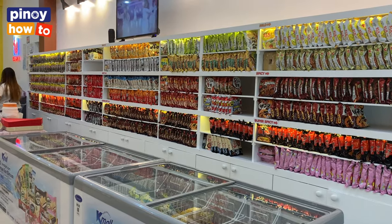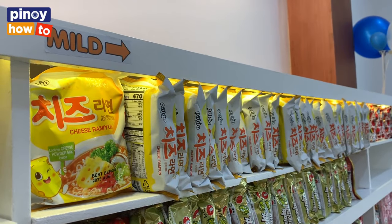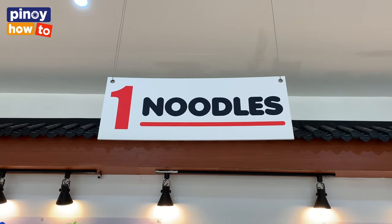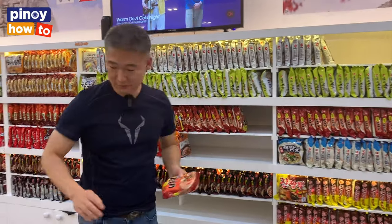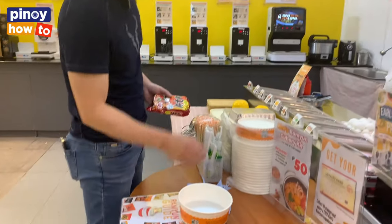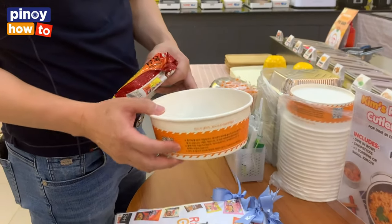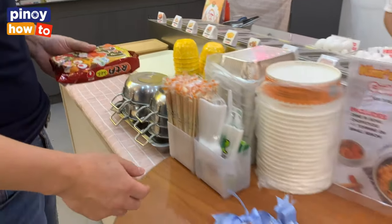This is our special noodle display. As you can see, you can choose any of your preferred noodles. Then after you choose, you can go over there to choose many toppings before you cook. We have three kinds of containers: the aluminum foil, paper base, and stainless. So you can choose any container you like.